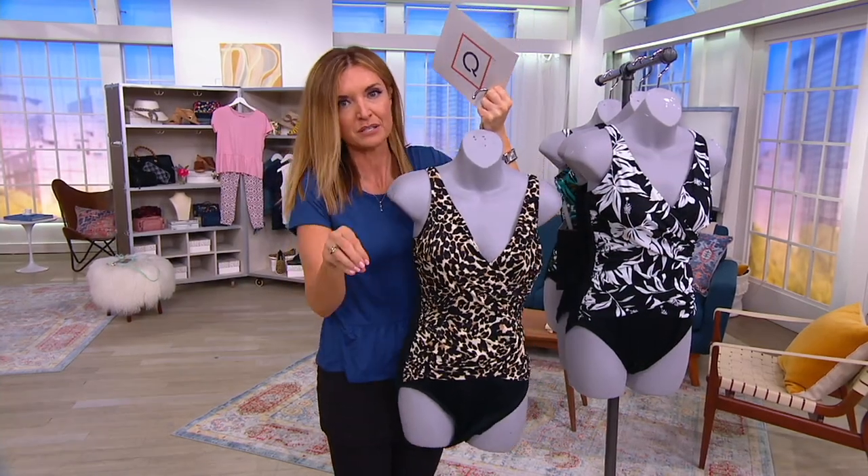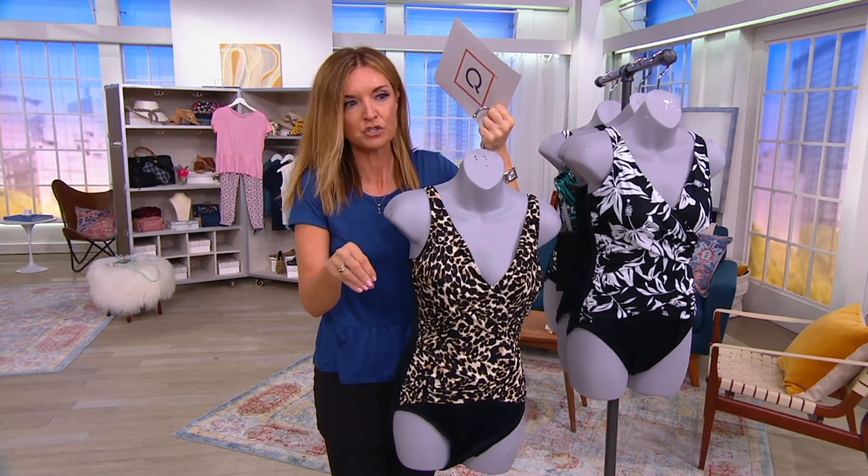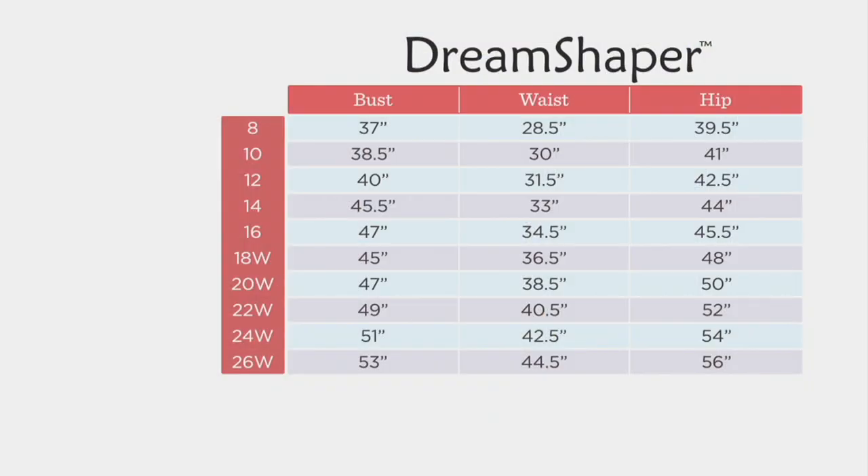It's item number A393493. I'm going to bounce right to the size chart for our friends who want to shop and get their size early. Use your bust, waist, and hip measurements for sizing. Do we have A326 on this one? I just want to confirm — A393493.